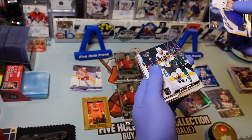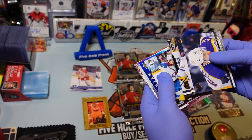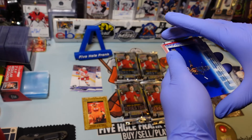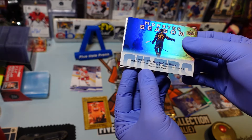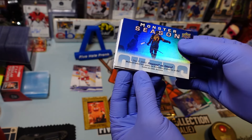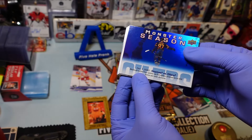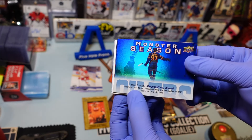Gabe Velarde, Riley Smith, Victor Olsen, Alex Newhook. I didn't see this — Monster Season. It's a McDavid. Tallied four points for an eight to two win over Arizona. Monster Season — foiled though. It's a sick looking card. These inserts are done well for this set.